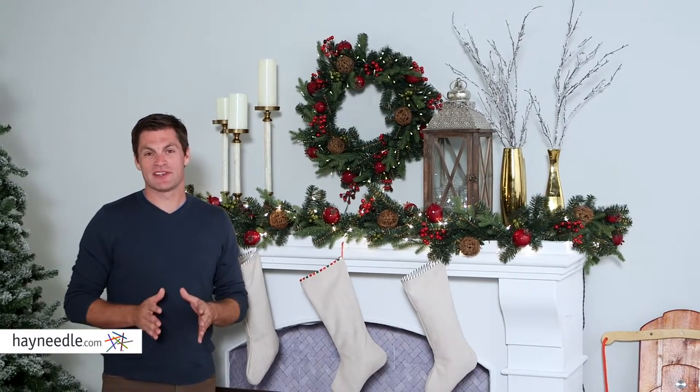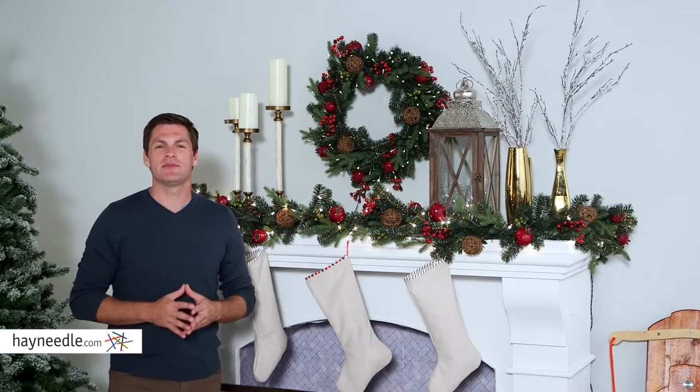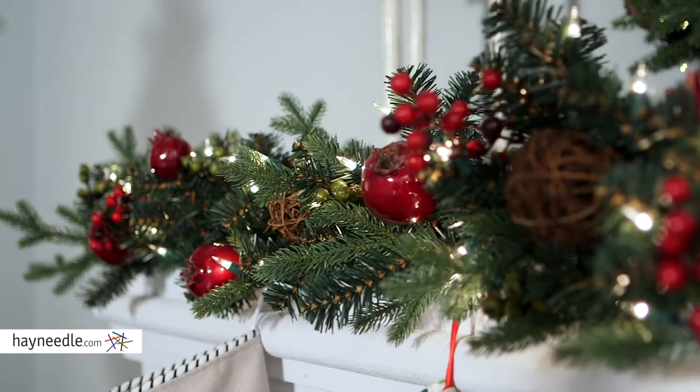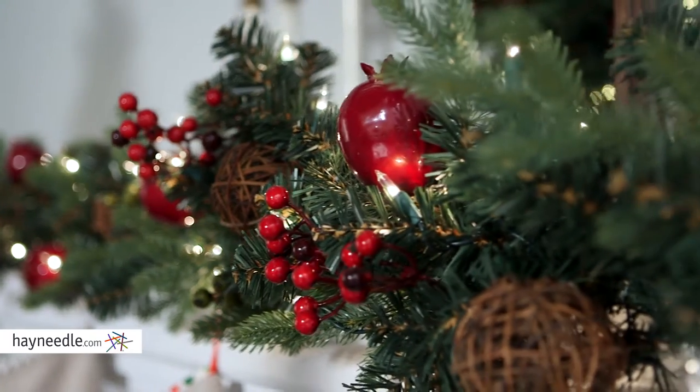Hi, I'm Mark with Hayneedle. Something different but very festive for your holiday decor this season is the Bellum Living Pomegranate nine-foot pre-lit garland. Straight out of a Christmas story, this full-bodied piece is made of a PVC and PE mix and is designed and shaped to look like a classic tree branch.